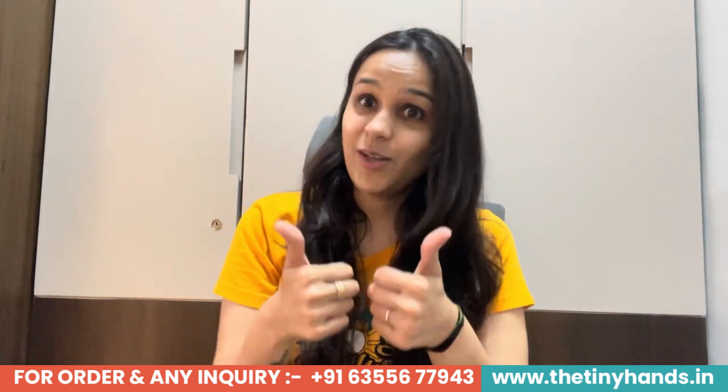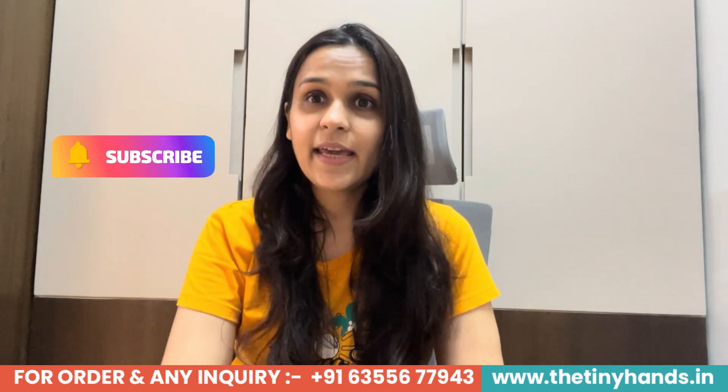If you like the video, press the like button and please don't forget to subscribe to our channel, The Tiny Hands Clothing. So friends, let's start the video. In today's video, what we have brought to you is specifically dresses under 1200 rupees.